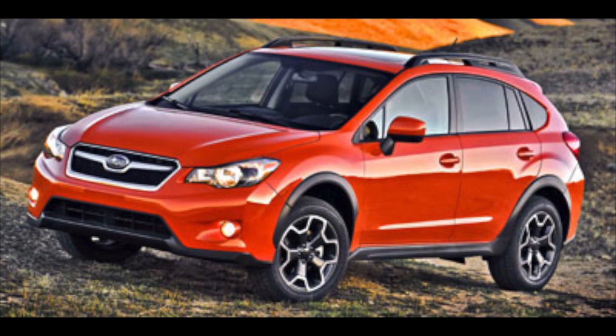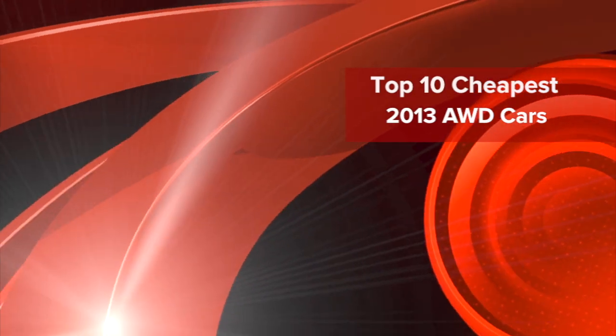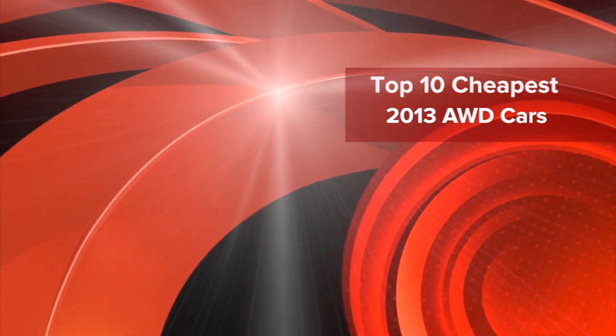You don't have to spend all of your money to get a high quality all-wheel drive car. This iccars.com list features 2013's top 10 cheapest all-wheel drive cars.